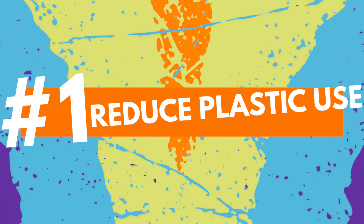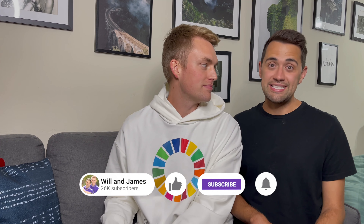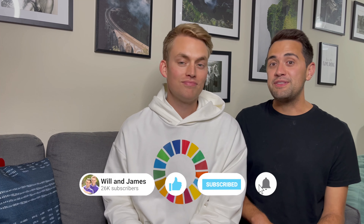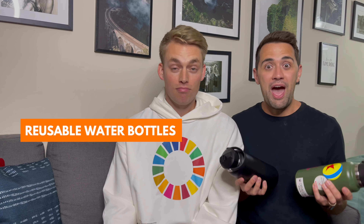Number one: reduce plastic use. There are a ton of easy switches that you can make throughout your trip that will reduce the amount of plastics you use, keeping them out of landfills and oceans. One being a reusable water bottle. These are perfect because you can bring them on the plane — just dump out any excess liquid before going through security, and then you have a reusable water bottle throughout your trip.